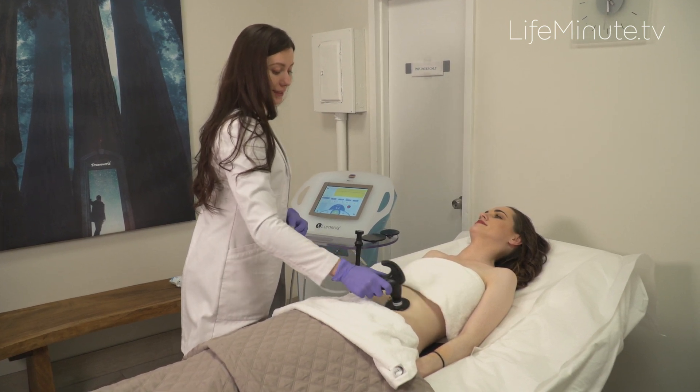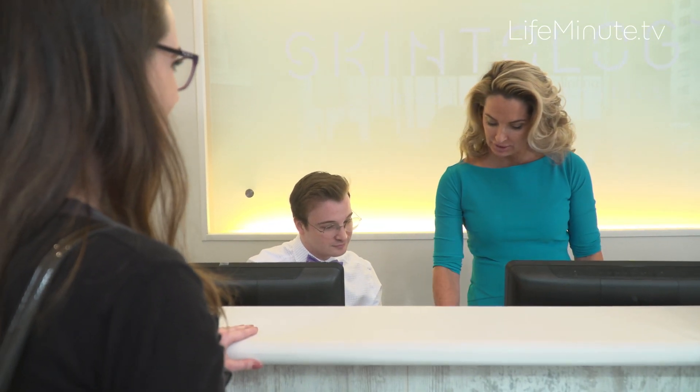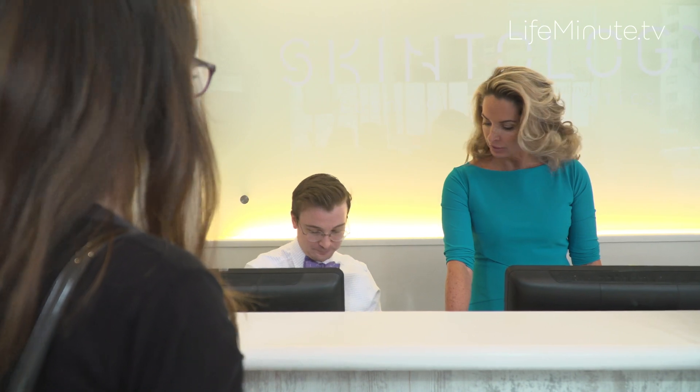Step two is stay smooth. Like anything good in life — like an excellent skincare regimen or injectables — maintenance or upkeep is needed. I always recommend to my patients to come back every three to six months and get a single maintenance treatment to keep staying smooth.